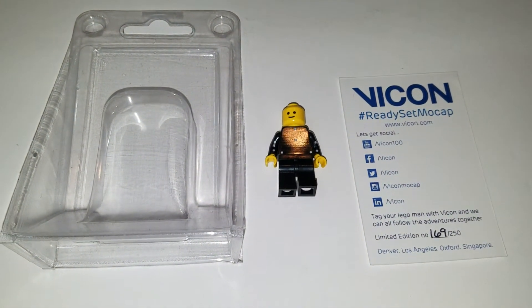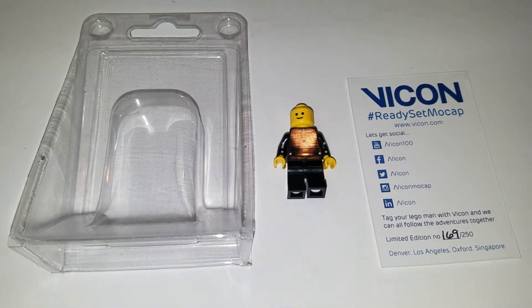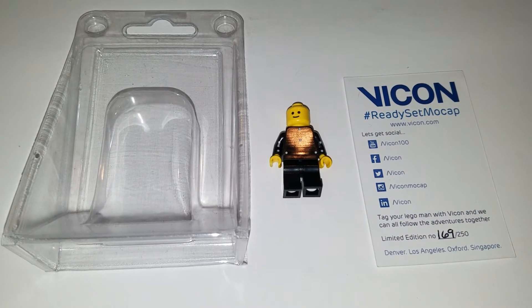Hi, this is Sean from minifigpriceguide.com, and today we have the Vicon Ready, Set, Mo-Cap minifigure.